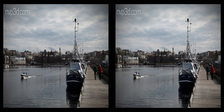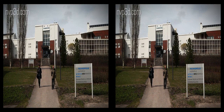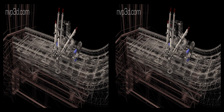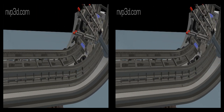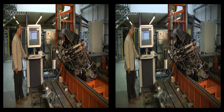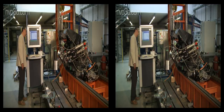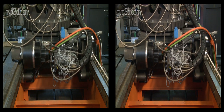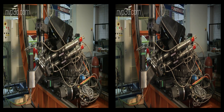For ITER assembly and maintenance, it will also be necessary to cut and weld inside the vacuum vessel. At the Lappeenranta University of Technology, a welding robot and a cutting robot have also been designed. A second version of the welding robot has been built and is undergoing tests by the researchers there. Here you see the first cutting robot, which is also in the testing phase.